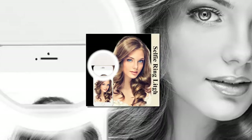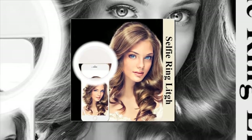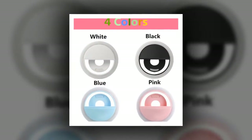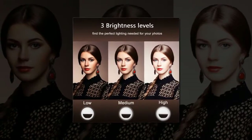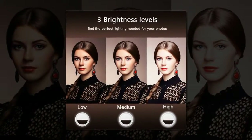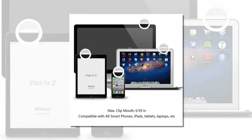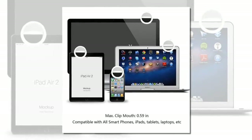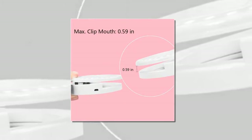Item number 3 is the Portable Flash 36 LED Camera Enhancing Photography Selfie Ring Light, compatible with smartphones including iPhone 6 Plus, 6S, 6, 5S, 5, 4S, 4, and Samsung Galaxy. Item number 2 is the Fozoto RL 18.